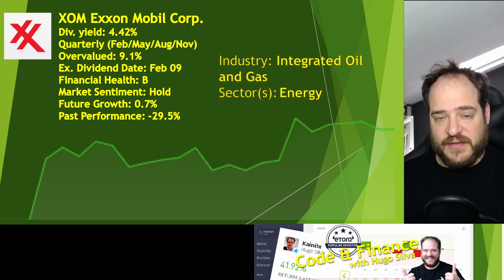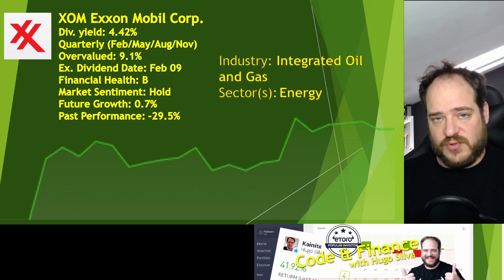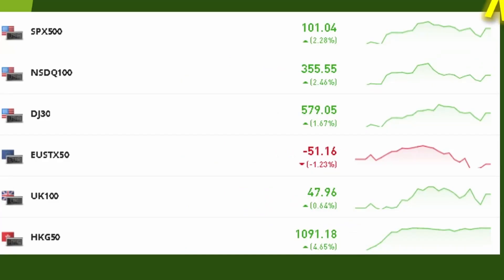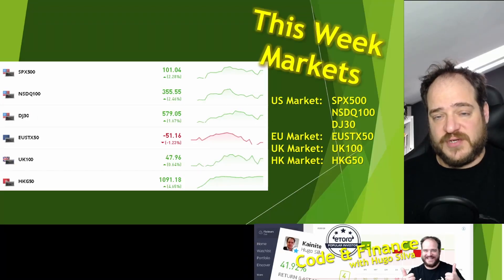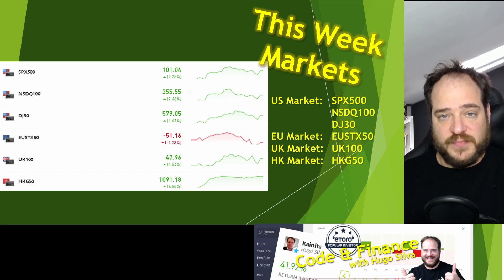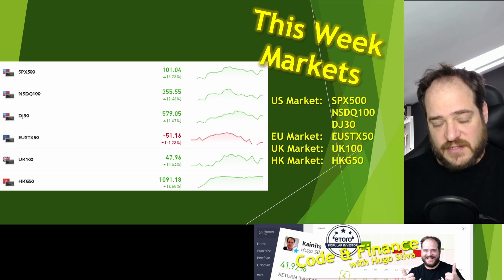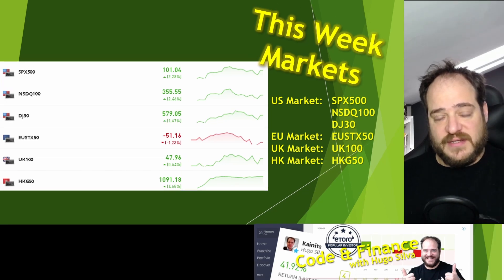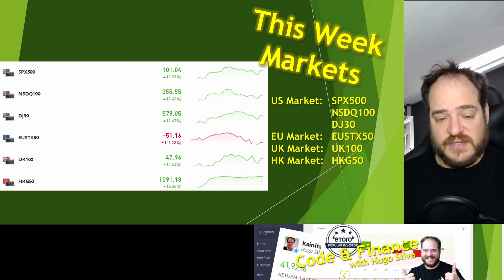I recommend you to have a look at other videos I've posted regarding those stocks. For this week in terms of market, the S&P 500 went up 2.28%, though it went down quite a lot the past week — as did the Nasdaq and Dow Jones. The Euro went down a bit to 1.23%. I don't have much European exposure — only UK, Chinese, and US stocks. Chinese stocks went up 4.65%, although that doesn't cover how much they went down in the past year. Performance of Chinese stocks has been awful overall, but let's see if this continues upward in the next coming months.